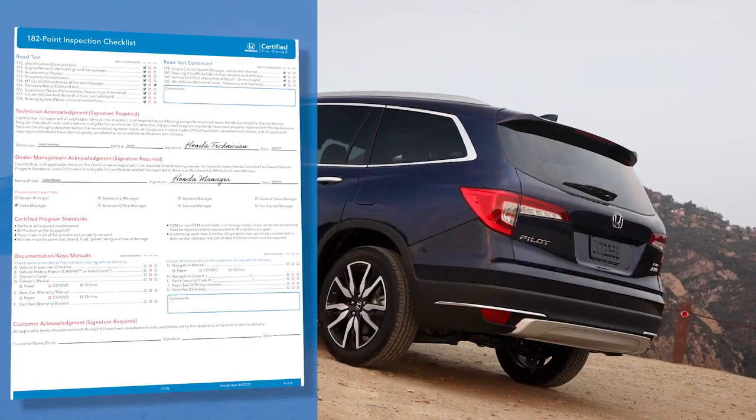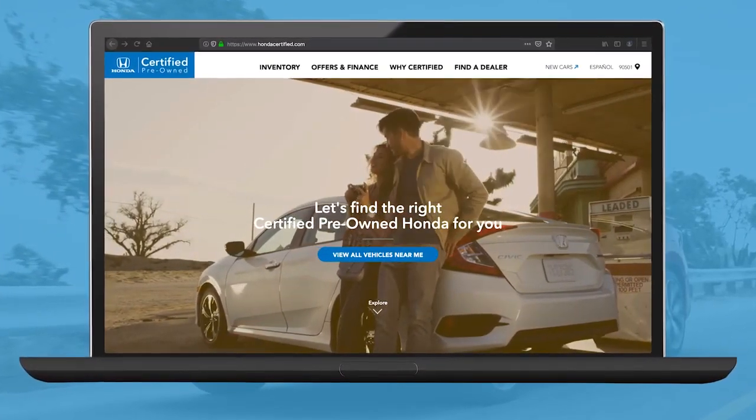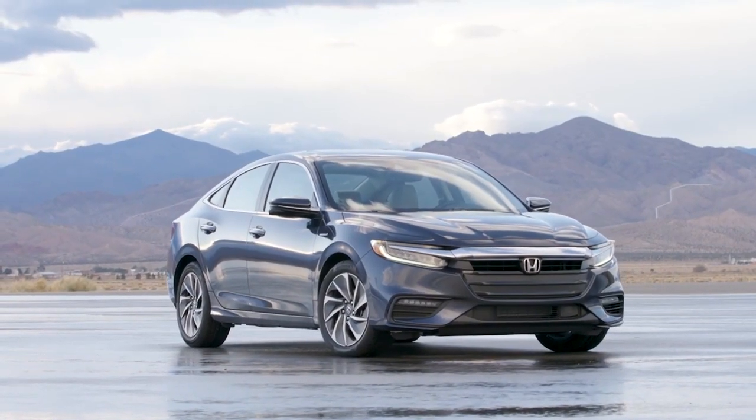The vehicle checklist is then saved to the vehicle's profile and made available on the Honda certified website. But it's not just the inspection that makes a vehicle certified.